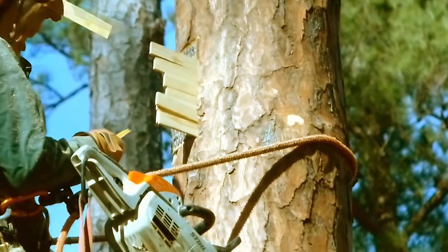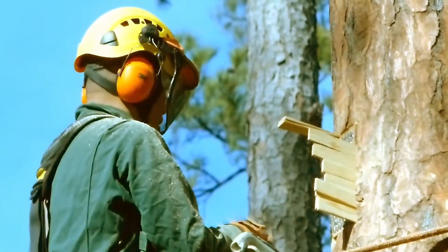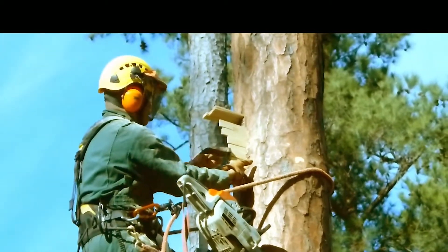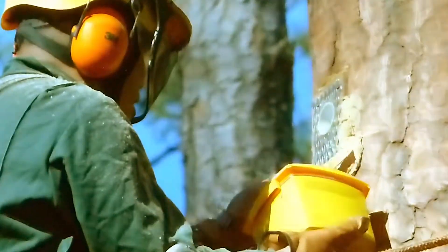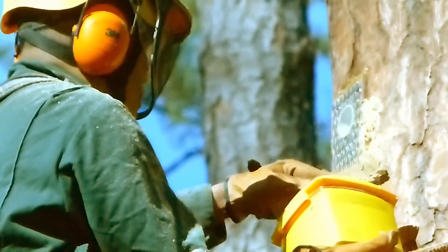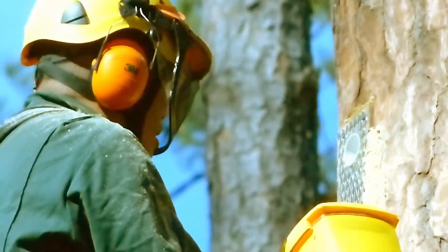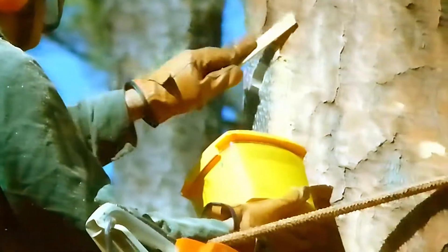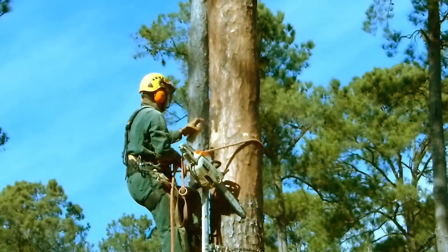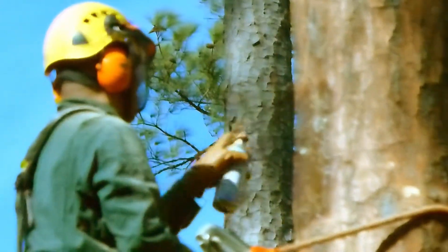He puts wood shims in around the box to secure it in the tree and fill in the gaps to make sure water doesn't come in on the sides. He uses exterior wood putty to seal the box and cover up any gaps. This extends the life of the boxes, which will last four to five years before they need to be replaced. Now, he sprays brown paint on the front of the box — the idea is to make it as natural looking as possible.